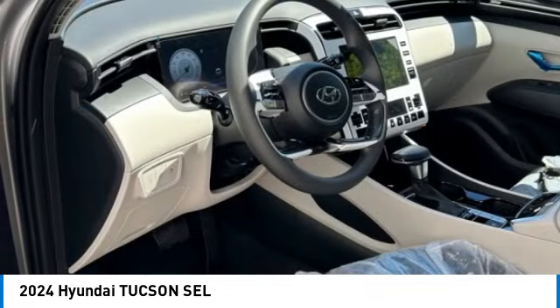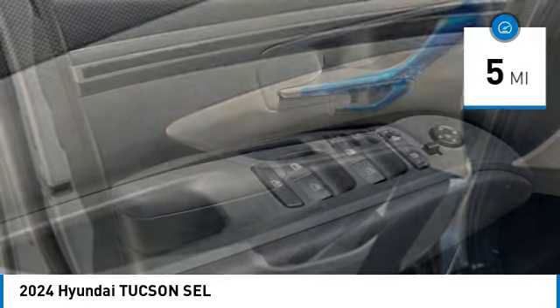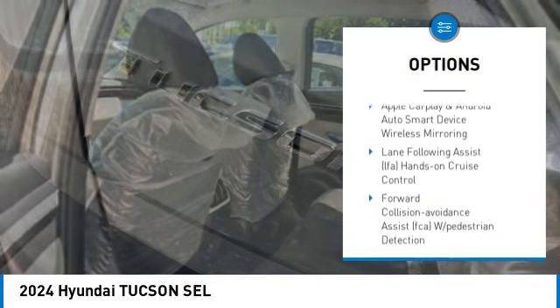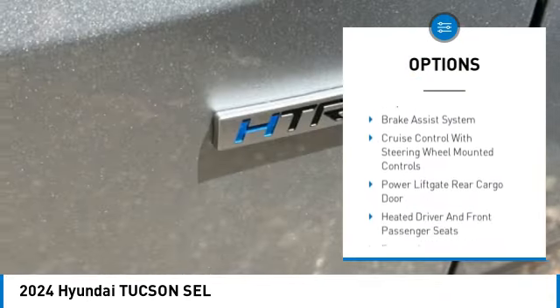This vehicle has less than 100 miles. Here are some of this vehicle's great options: brake assist, automatic climate control, cargo net, carpeted floor mats, lumbar support, and first aid kit.